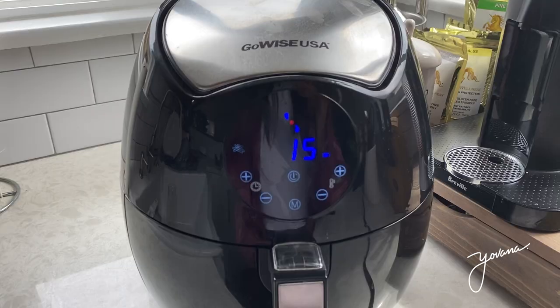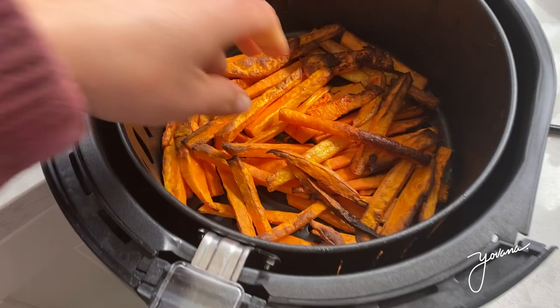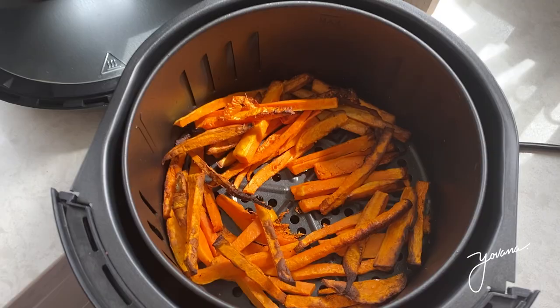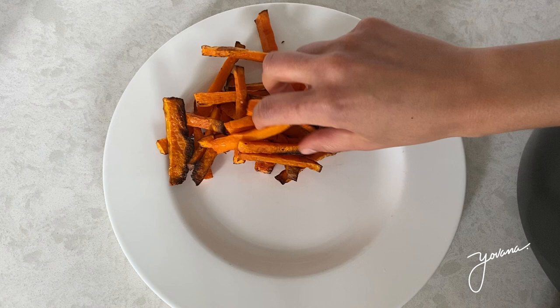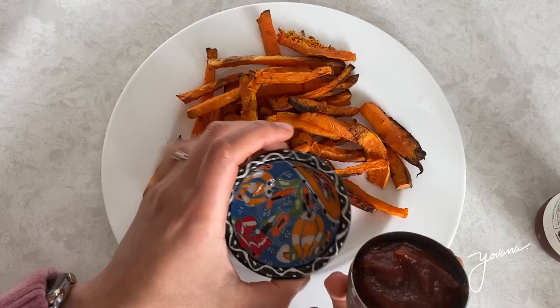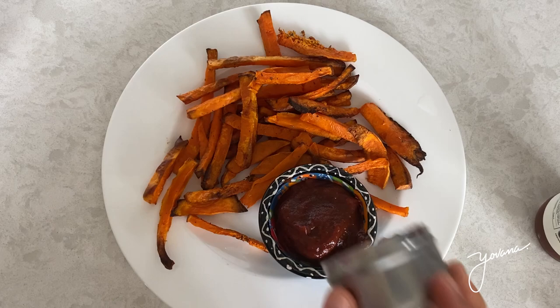Once the 15 minutes are up, the butternut squash fries are ready — they look so good and crunchy. A few of them are a little bit burnt but I still like them. Serve them on a plate and eat them with whatever you want — as a side dish, on top of salads. The best part is they're meal prep friendly, so you can make a bunch beforehand and have them ready in the fridge. I personally like these as a snack and I'm eating them with some organic ketchup. Delicious — perfect for the whole family and kids will love them too.